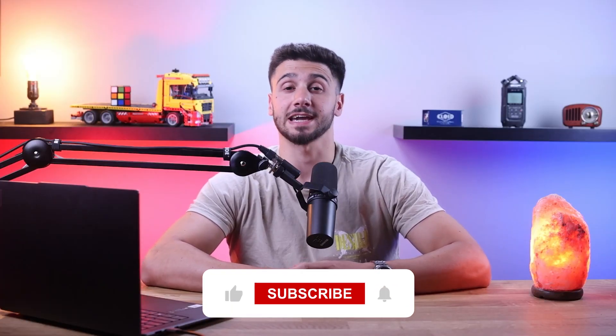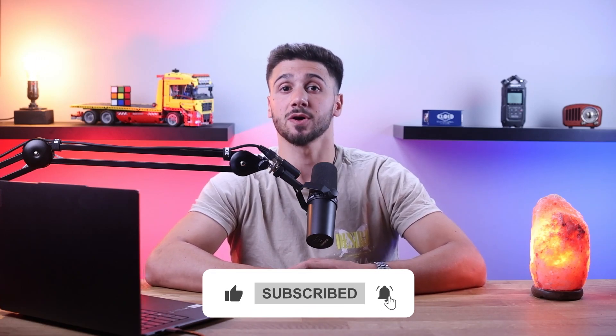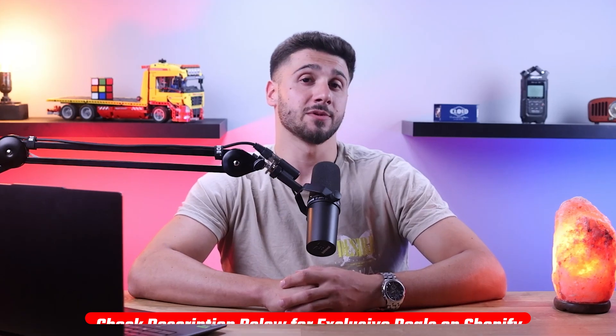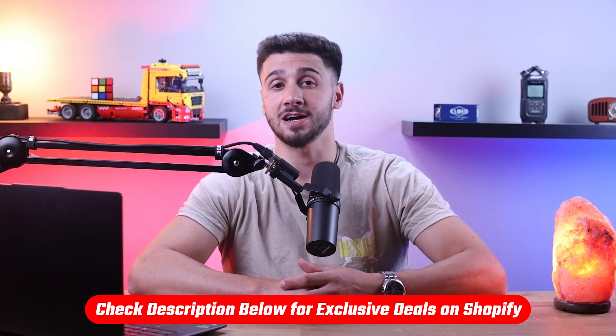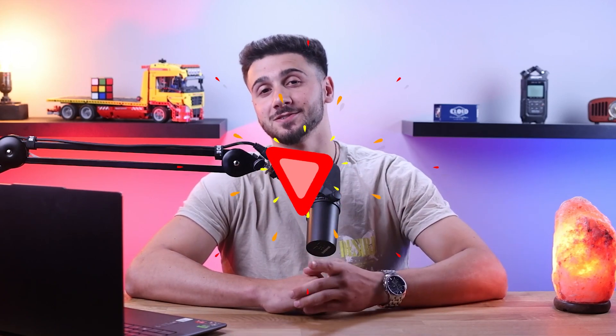If you found this video helpful, like and subscribe to the channel for more. If you have any questions or suggestions, post in the comment section down below. Remember, you can benefit from a three-day free trial and only pay $1 per month for the first three months. Thanks for watching, and I'll see you in the next one.